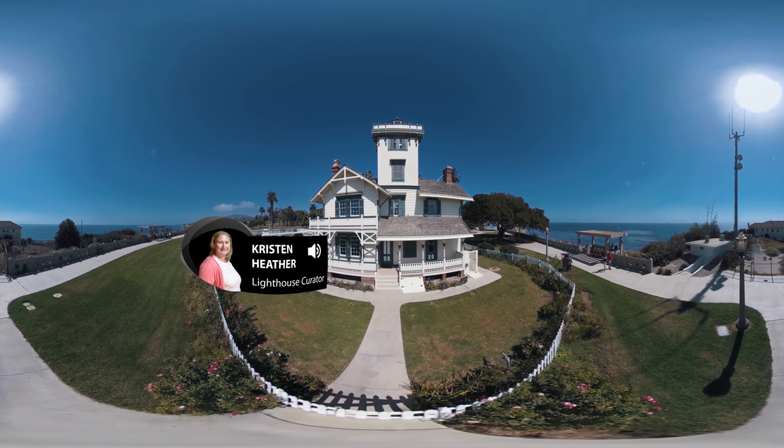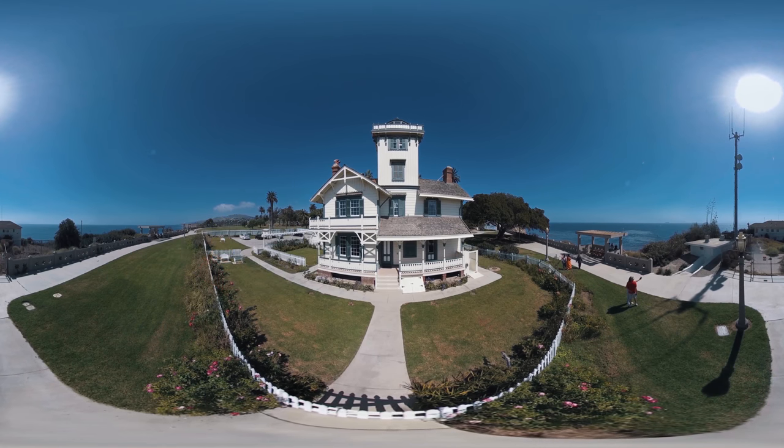Welcome to the Point Fermin Lighthouse, the natural entrance to the LA Harbor. The lighthouse was in operation from 1874 until 1941. When the lighthouse was first built here, there was no San Pedro.